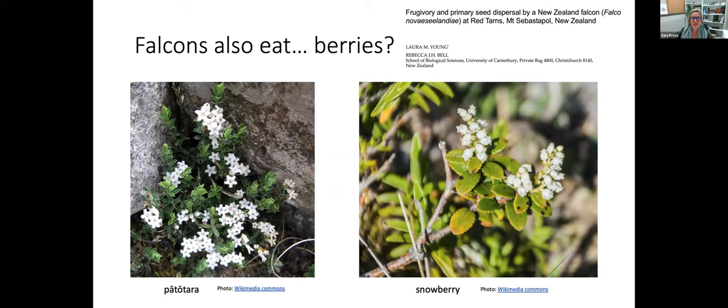Falcons may also eat berries. Laura Young, a PhD student at Canterbury studying kea, observed Kārearea eating the fruit of a snowberry plant. They then found the bird's feces and looked through them, finding the seeds of two species in the excrement. So not only was the bird eating berries, it was actually acting as a seed disperser — not something we normally think of falcons as being able to do.